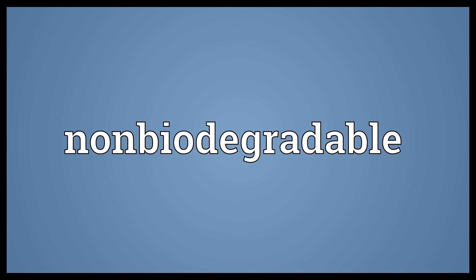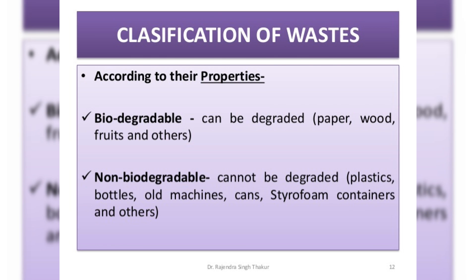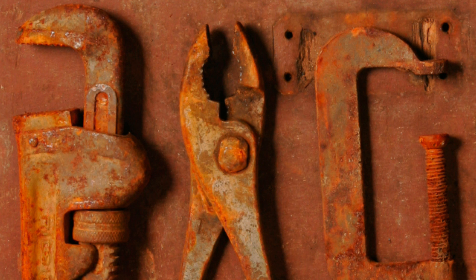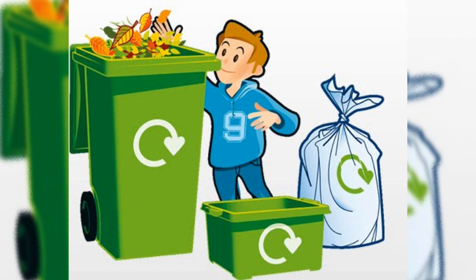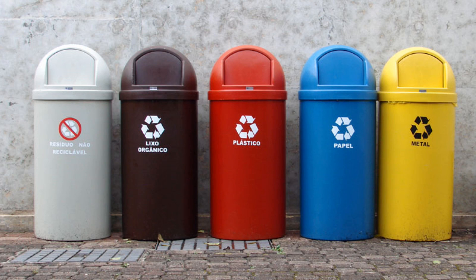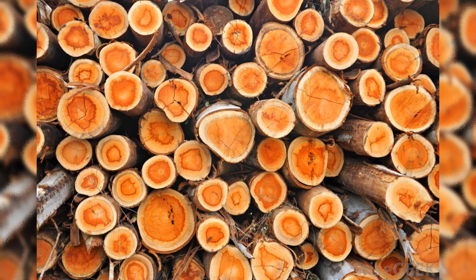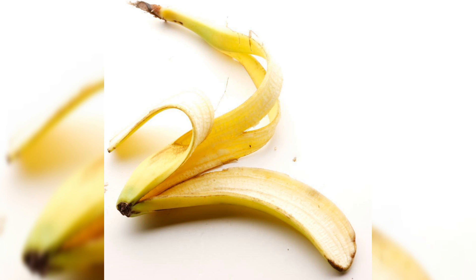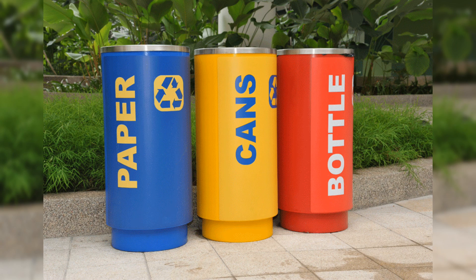Non-biodegradable materials are the vice versa — materials that will take a long time to decompose. Examples are glass and metal. When you throw away garbage, sort your trash and put them in their respective receptacles. Papers, woods, vegetables, or food scraps go into the biodegradable receptacle.